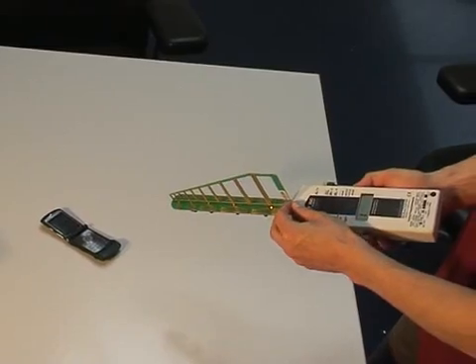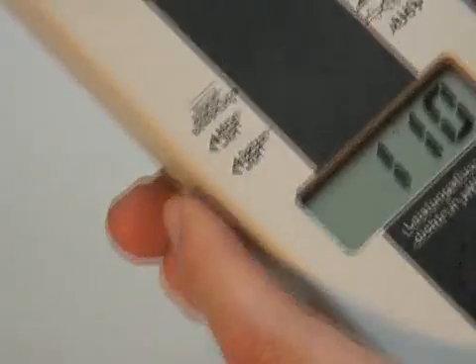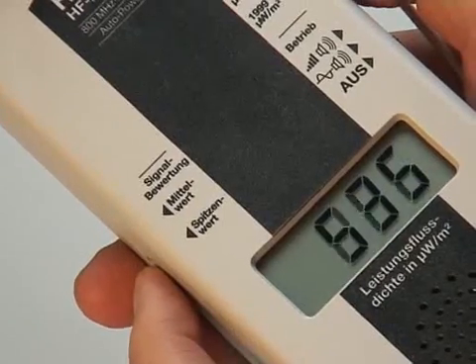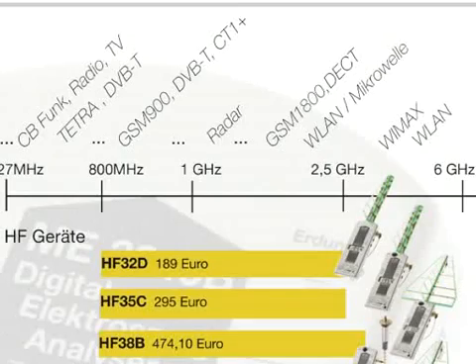A further additional function of the HF35C is the possibility to switch from peak value to average value. Both high frequency devices measure in a range from 800 MHz up to 2.5 GHz, and so cover all established sources of radiation.